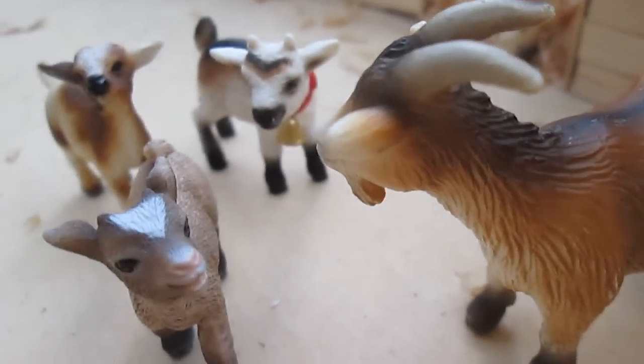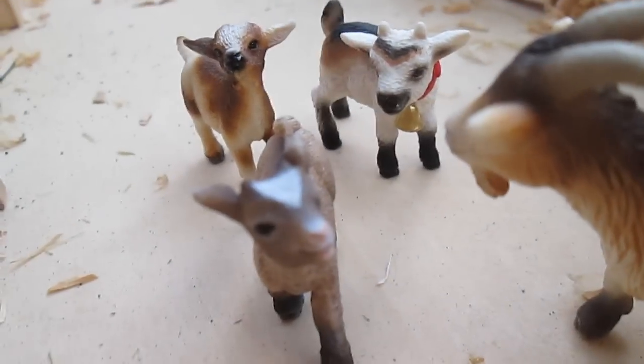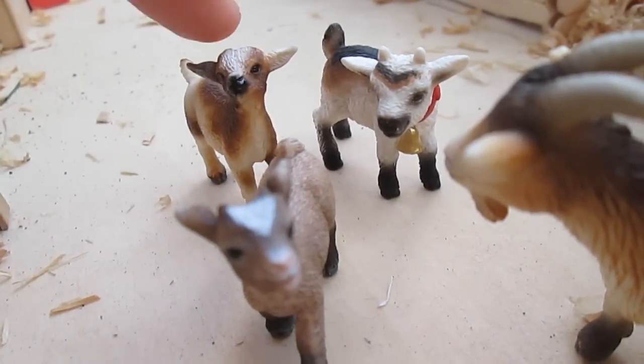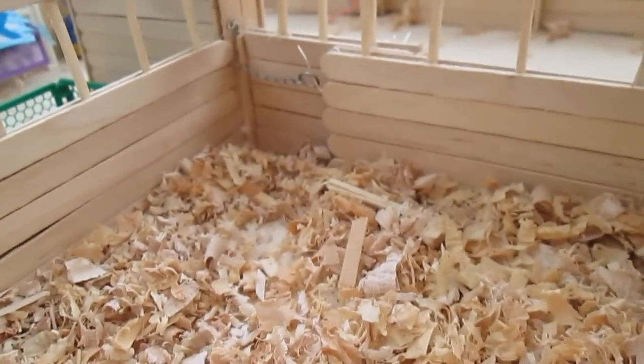Right here we have our new goat who doesn't have a name, but she's leading three kids that aren't actually hers. We have Milky Way, Tootsie, and Snickers. Here's Apache, and then this is Monty's stall but Monty isn't here right now.